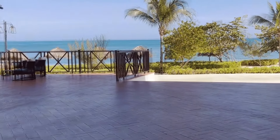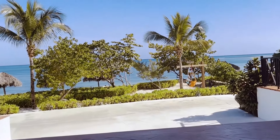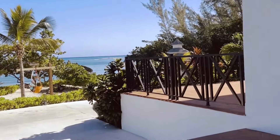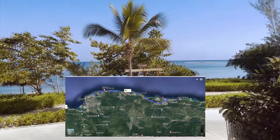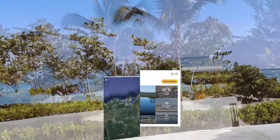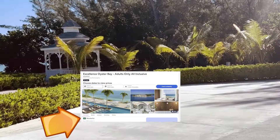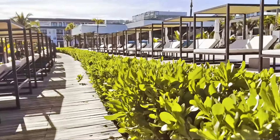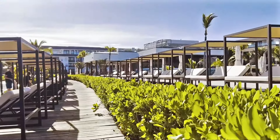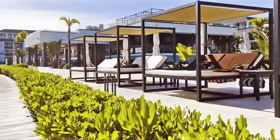Excellence Oyster Bay is the crown jewel in the Excellence Group of Resorts. It is their first resort in Jamaica and often considered their flagship of the collection. EOB is located on the Oyster Bay Peninsula. It is rated 4.5 out of 5 on TripAdvisor and 9 out of 10 on Expedia. Guests really like this resort. On an island where the competition from Couples Resorts and Sandals Resorts is fierce, let's see what you get for your money.